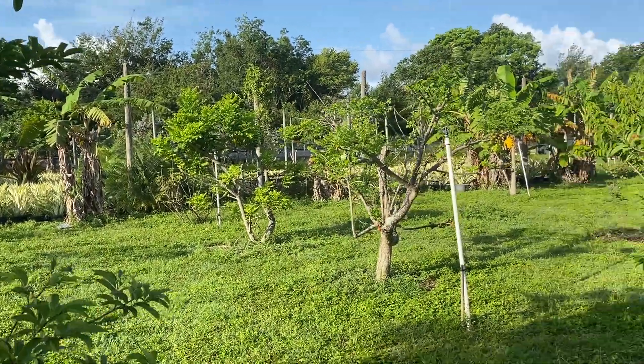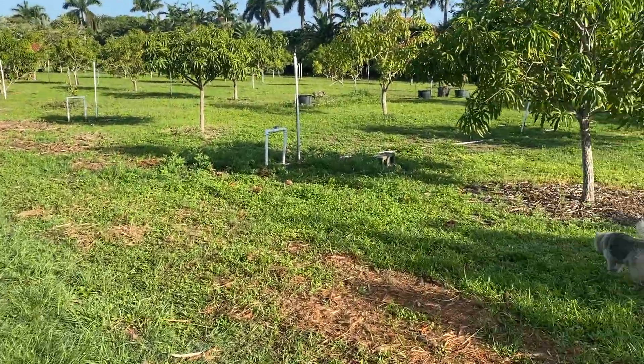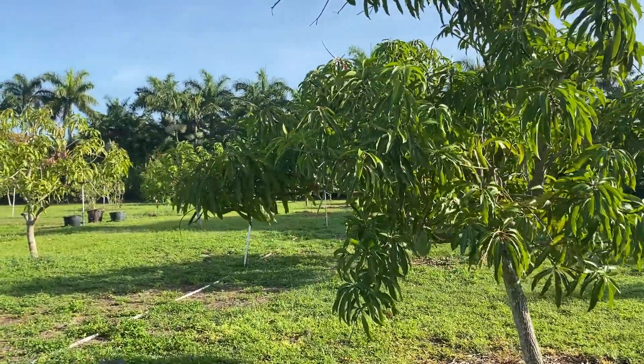That was a cardinal. And the mangoes are pretty much done — only a few left to harvest.